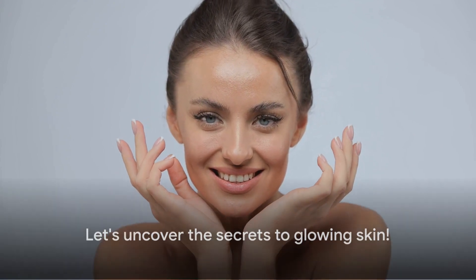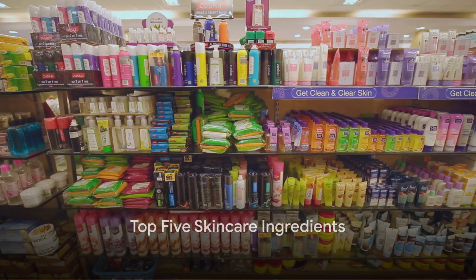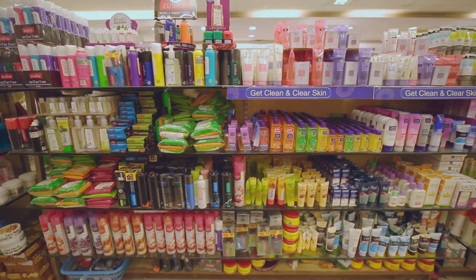Knowing your ingredients is the first step towards achieving healthy and radiant skin. Here are the top 5 ingredients you should consider when choosing your skin care products.